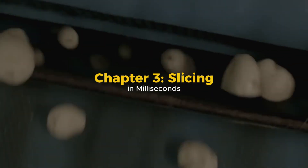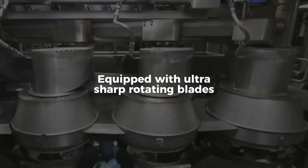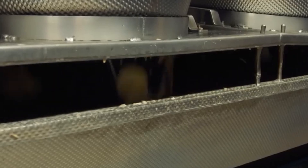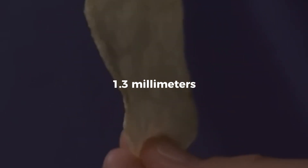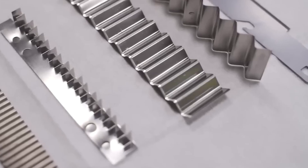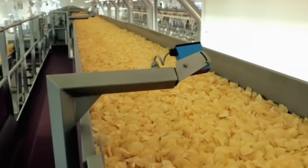Chapter 3: Slicing in Milliseconds. This is where the transformation truly begins. Each potato is funneled into a centrifugal slicing machine equipped with ultra-sharp rotating blades. Spinning at over 3,000 revolutions per minute, these machines slice potatoes into perfect, uniform rounds in a fraction of a second. The thickness of each slice is crucial — at approximately 1.3 millimeters, it's just enough to retain structure while still delivering that signature crunch. Different blade settings can produce variations: classic flat chips, wavy ridges, or thick-cut kettle chips. Every blade is laser-calibrated to guarantee consistency across thousands of chips per minute.